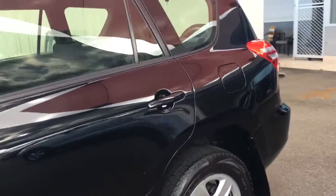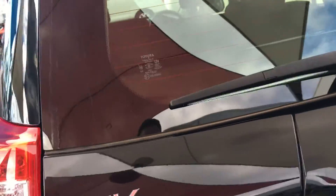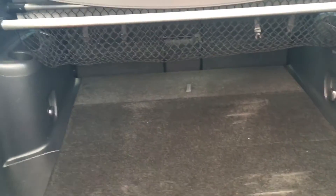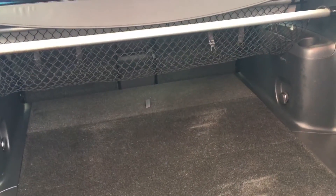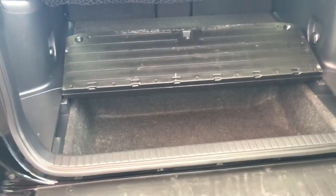Let me take you around and show you the back of the car. Heaps of boot space. Obviously having the spare wheel on the back of the vehicle gives you heaps of room under here as well, so you have a second compartment under the boot.